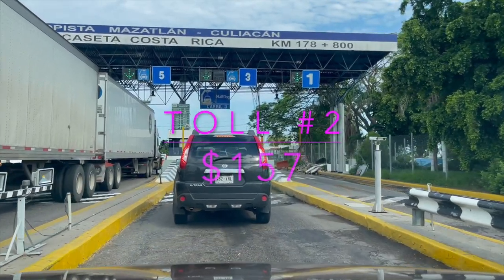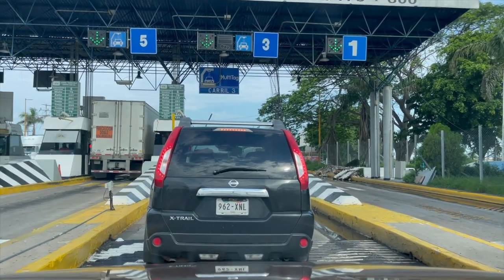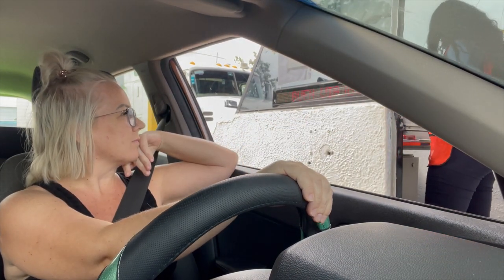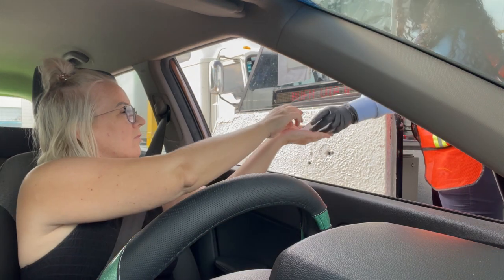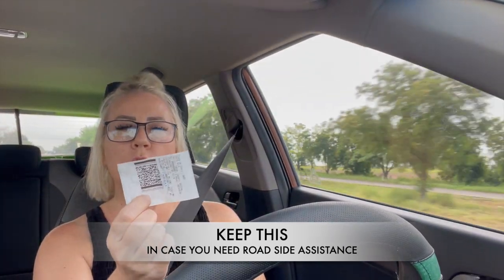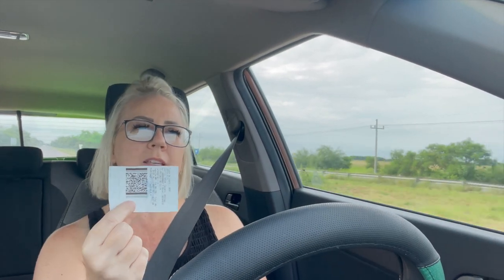Toll number two is the first one we're actually paying — 157 pesos for automobiles. If you get one of these receipts after the toll, make sure you hold on to it, because if you have any damage to your car — say you hit a pothole or get into an accident — this is your insurance to get things covered. So hold on to these as you're driving through the tolls.